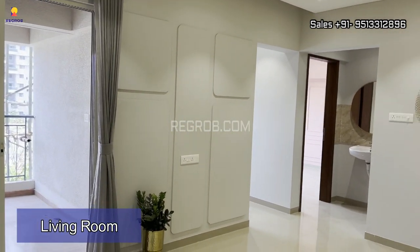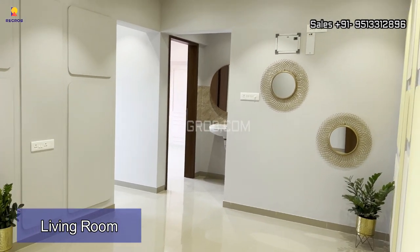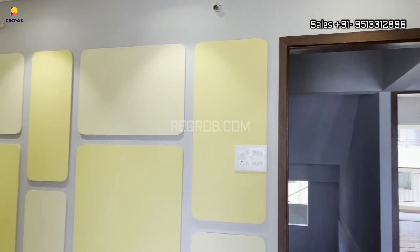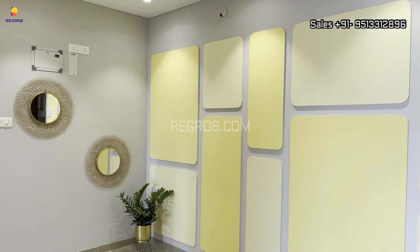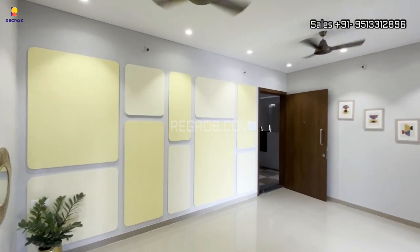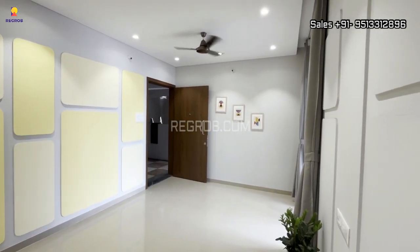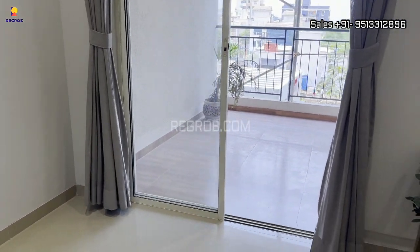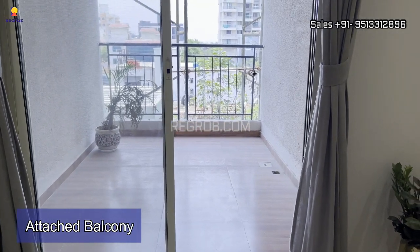So viewers, as we enter into the flat, here comes the living room. Very well designed. And here's a white attached balcony with it.